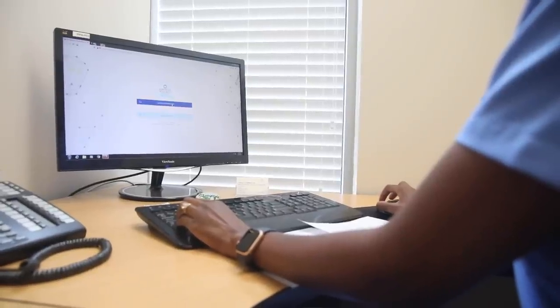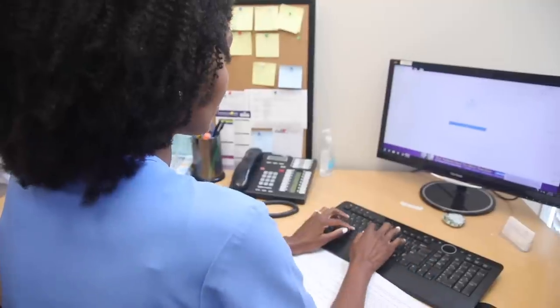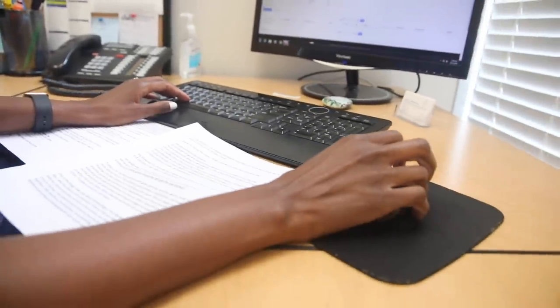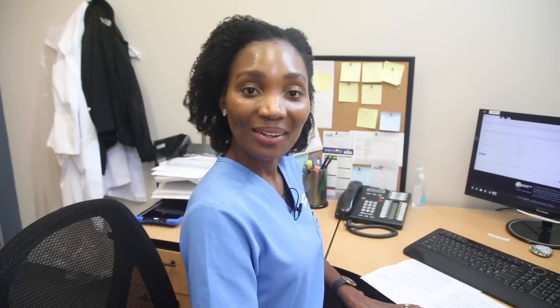My first patient is generally at 8:30, so the morning clinic goes until noon and then we take a lunch break from noon to one. I usually spend that lunch break charting — I really have to get through my notes for the day to stay on top of everything. Then we proceed with the afternoon clinic and usually I'm done by around 4 or 4:30 so I can get home and enjoy the rest of my evening.